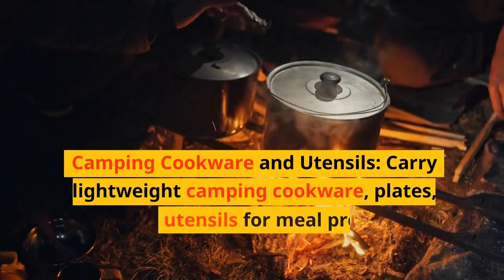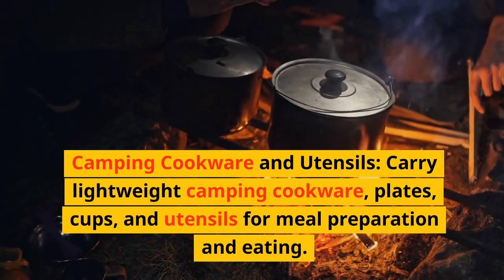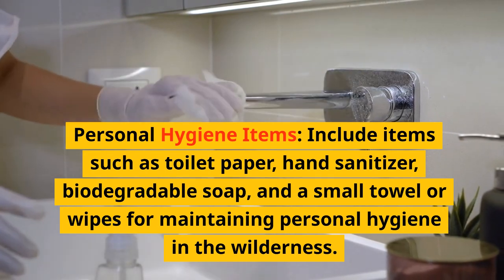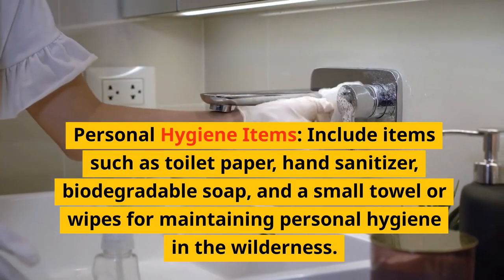Camping cookware and utensils. Carry lightweight camping cookware, plates, cups, and utensils for meal preparation and eating. Personal hygiene items: include items such as toilet paper, hand sanitizer, biodegradable soap, and a small towel or wipes for maintaining personal hygiene in the wilderness.